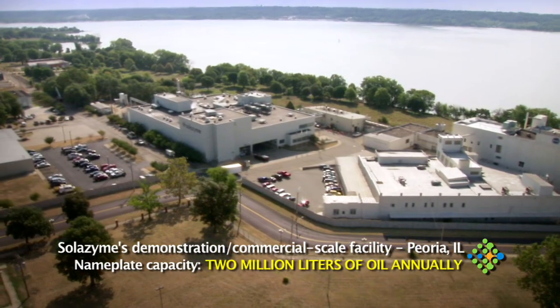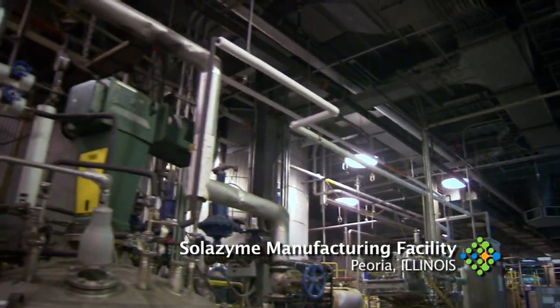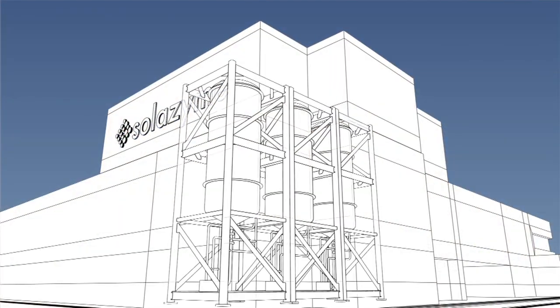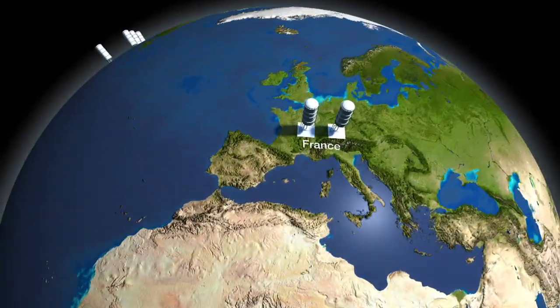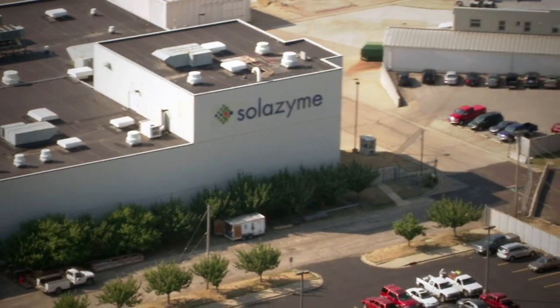Solezyme has proven that its process works at scale since 2007, producing and delivering semi-commercial quantities of premium, tailored oils to the world's largest industries. Solezyme has been laser-focused on scale-up efforts since inception, while designing their production process to fit into existing infrastructure every step of the way. Now, Solezyme is scaling from its semi-commercial facility in Peoria to commercial scale production in Moima, Brazil. By using standard fermentation equipment and proven processes, Solezyme's technology can be deployed rapidly throughout the world, meeting the growing global demand for a new, renewable source of premium oils.